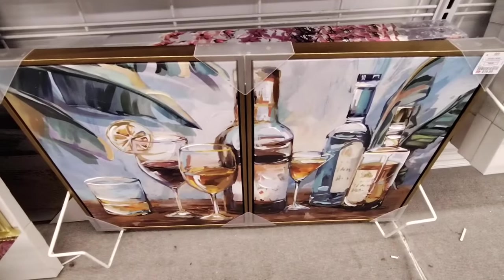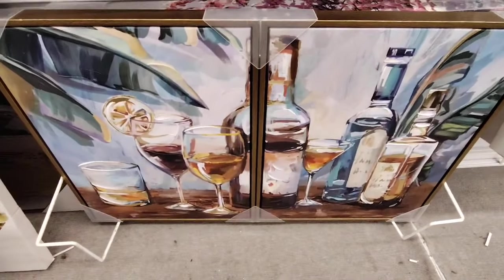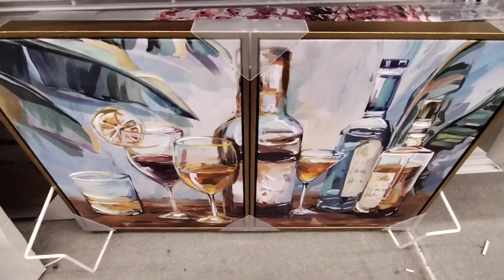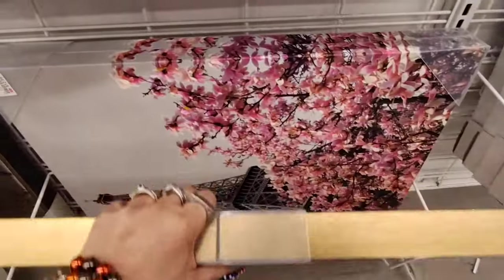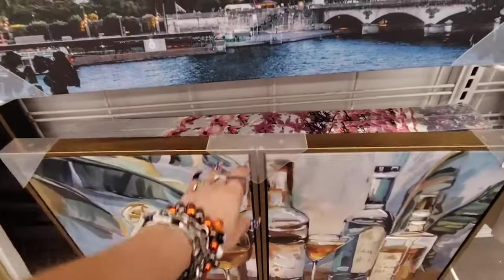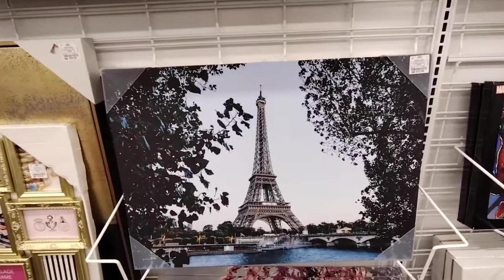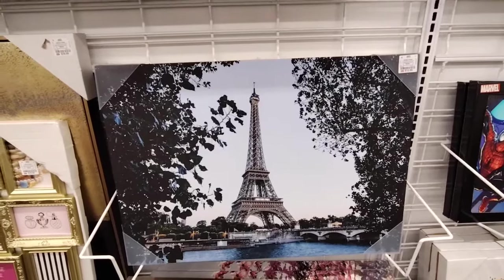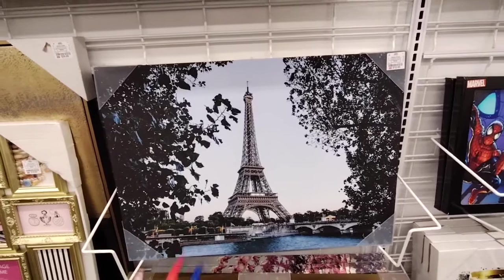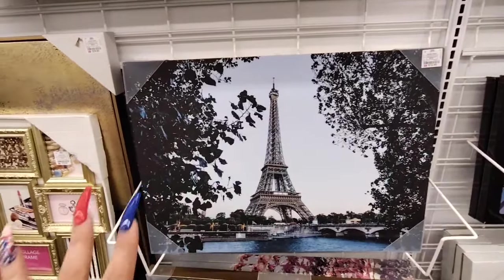They also have this wall decor — two pieces for $19.99, for any wine aficionados out there. And the Eiffel Tower coming in at $12.99 — kind of like the stuff we'd see at Burlington or Ross. Burlington, Dee Dee's, and Ross are kind of in the same category, like Marshall's, TJ Maxx, and HomeGoods.